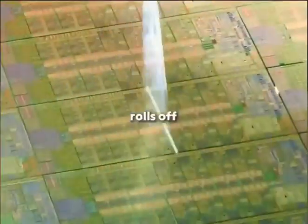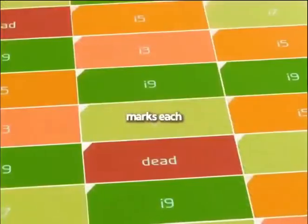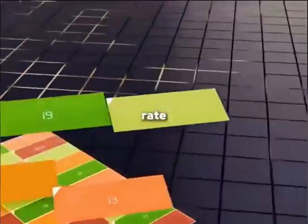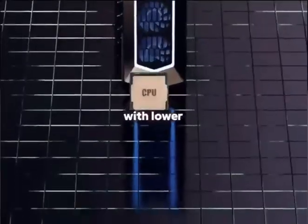However, not every chip that rolls off the line is perfect. Each grid on the wafer must undergo rigorous testing. Defective grids often differ only in performance, so testing software marks each one, classifies them by yield rate, and assigns performance tiers. That's how Intel defines its lineup — i9, i7, i5, and i3 processors — with lower-priced models having more defective or disabled cores.